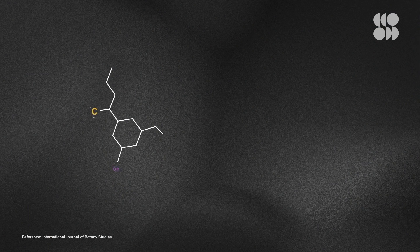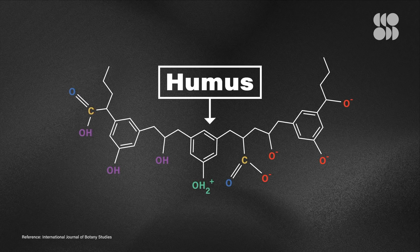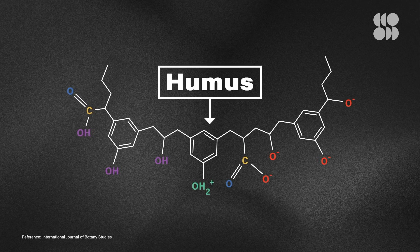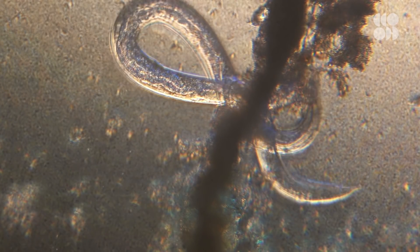With one major exception: humus. First described in 1786, this group of complex organic molecules has long been considered stable enough to resist decomposition from microbes, which instead ate the other, shorter molecules present in the soil. This meant that all the carbon stored inside these humus particles sort of just stayed put.